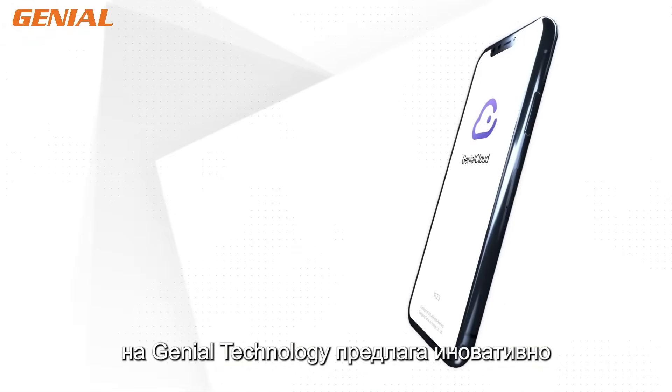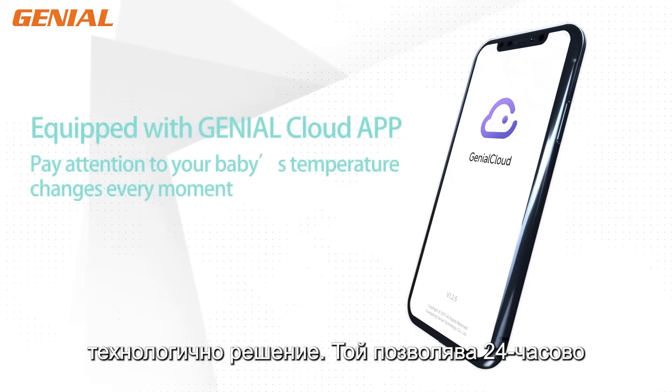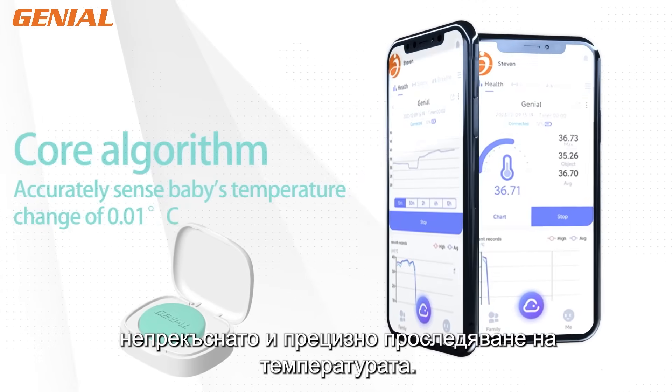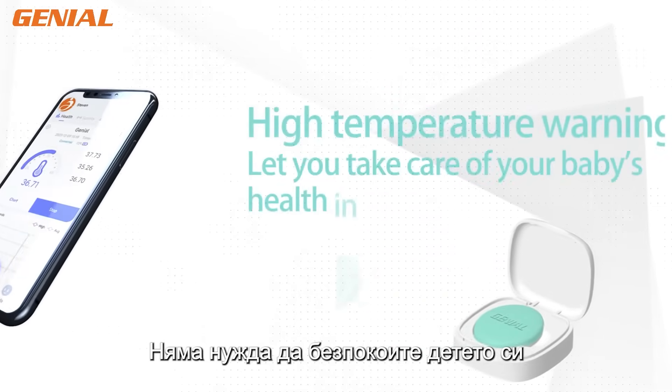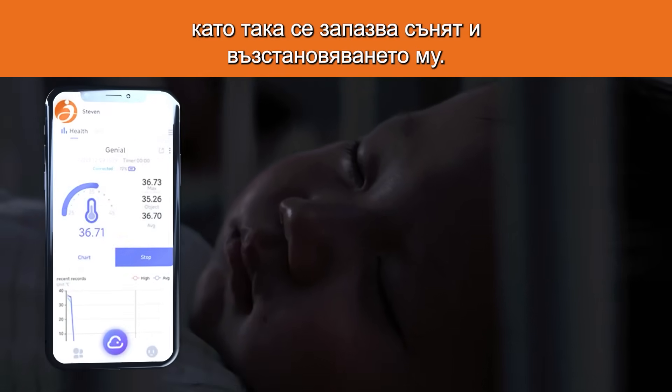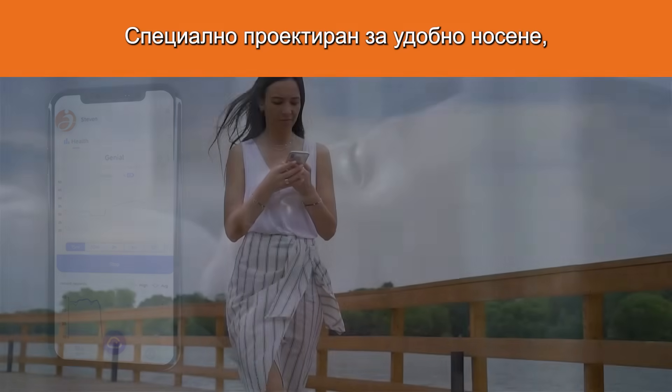The Geneal Technology Wireless Electronic Thermometer offers an innovative technological solution. It allows for 24-hour continuous and precise body temperature monitoring. There's no need to disturb your child with repeated manual measurements or wake them up during the night, thus preserving their sleep and recovery.